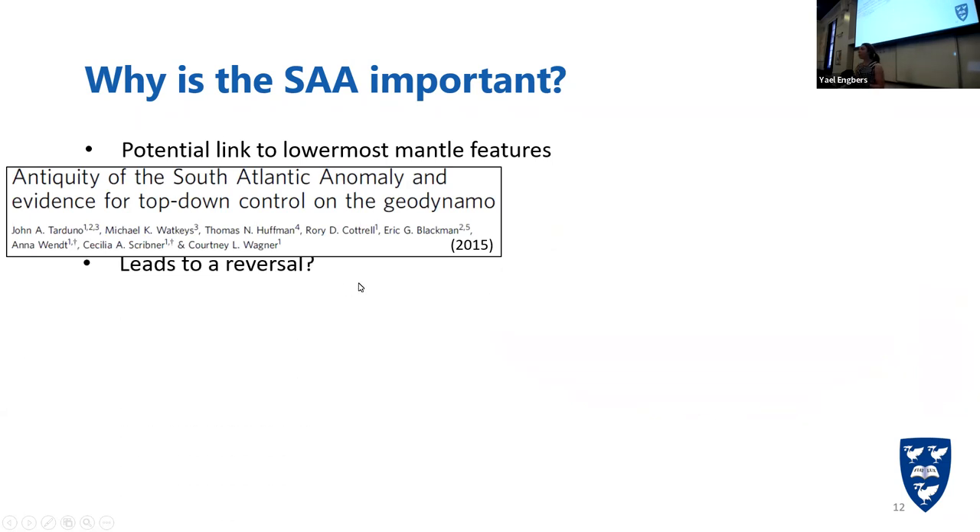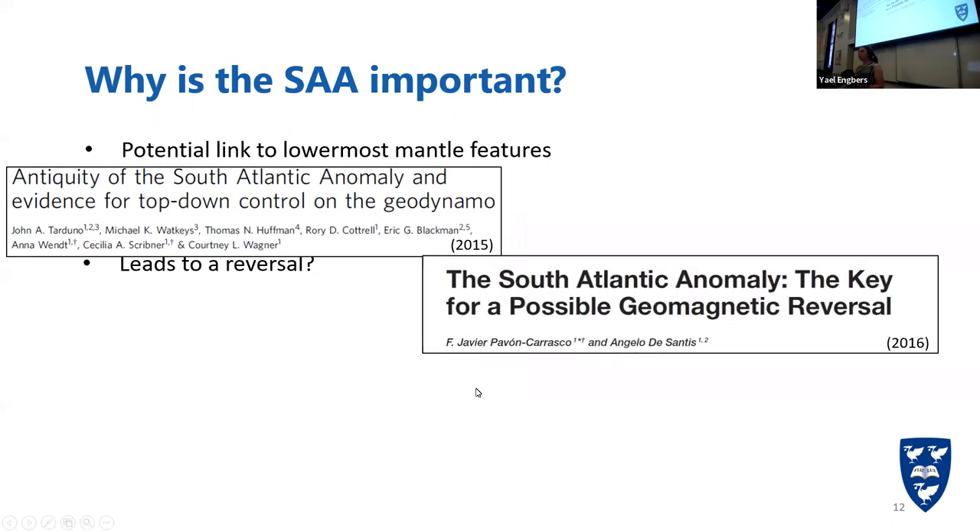Other scientists suggest that what we see today is part of an upcoming reversal — that the weak patch in the South Atlantic Anomaly is getting weaker and weaker, the whole field gets less stable, leading to a reversal of the whole magnetic field, meaning the North Pole would become the South Pole. This is super important for us because it can take about a thousand years, our magnetic field would get very unstable and very weak, and our technology would have to be adapted. There's also a question of whether, if the South Atlantic Anomaly is so often recurring or even constantly present, the GAD hypothesis — that averaging the magnetic field gives a dipole — is still valid or an over-assumption.